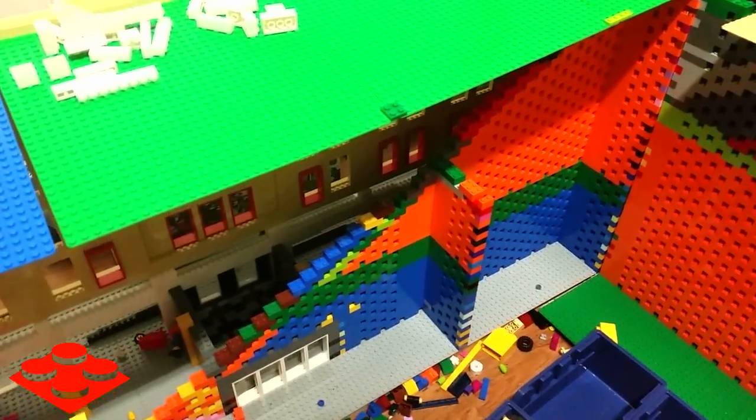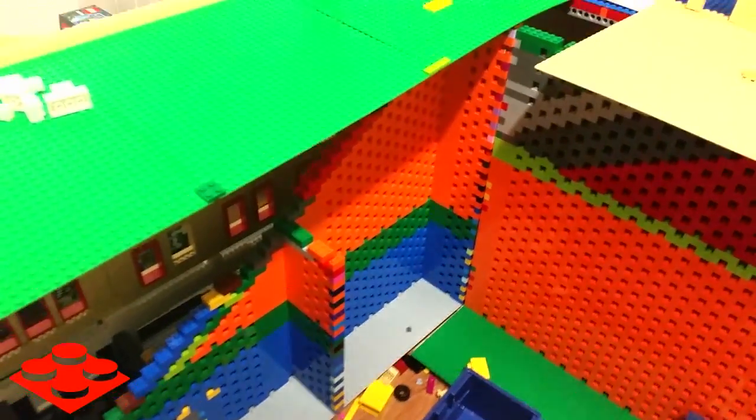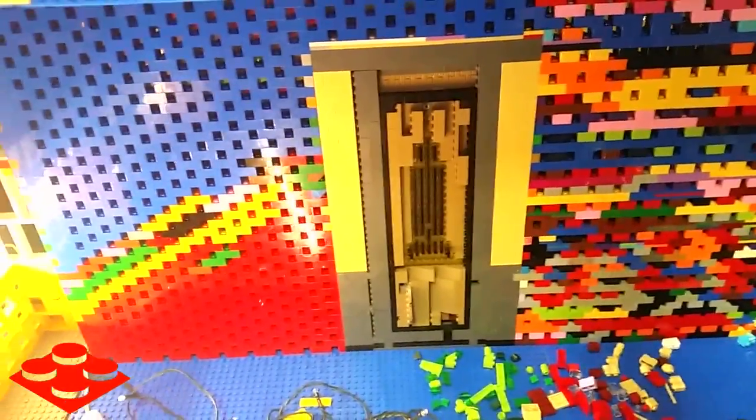On this side I've started to build up the support — all of this is brand new, you have not seen any of this before. This section right here is going to connect over here and then continue all the way this way. I've also started building the support up on this side — this wall right here is brand new. I've also completed this wall, and here's the back side of the mural in the grand lobby. If you haven't seen the grand lobby, I made a video just the other day showing what it looks like on the inside.